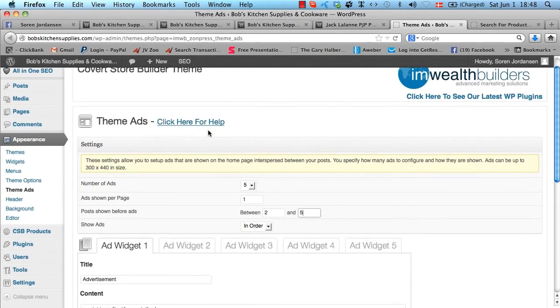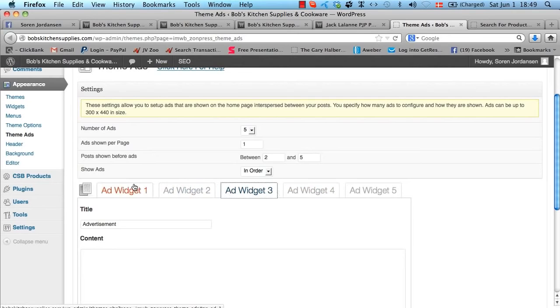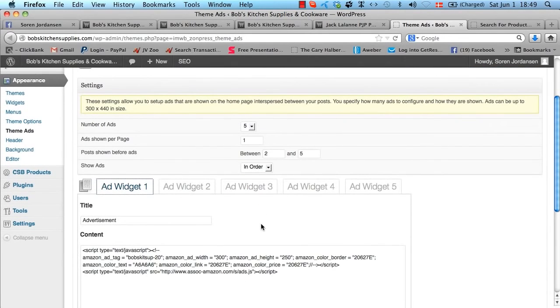There's also a function called Theme Ads, where you can put in up to five extra ads. You can determine how many to show on each page, how many product posts you want before ads start showing, and whether they should appear in random or sequential order. This lets you insert AdSense ads, banner ads, or whatever you want in between your product posts, giving you an option to further monetize your affiliate store.